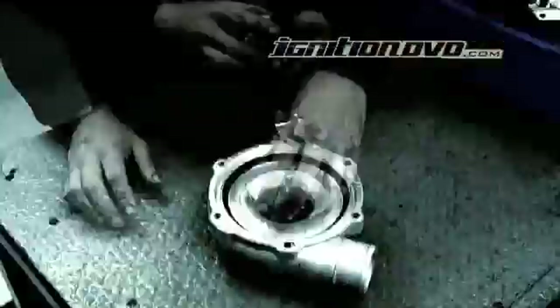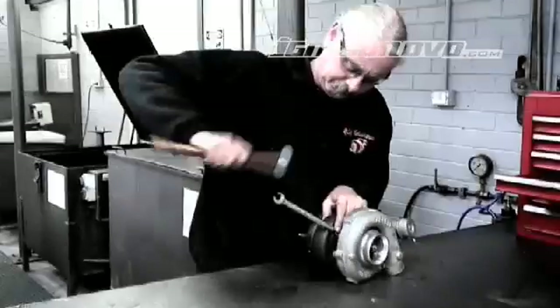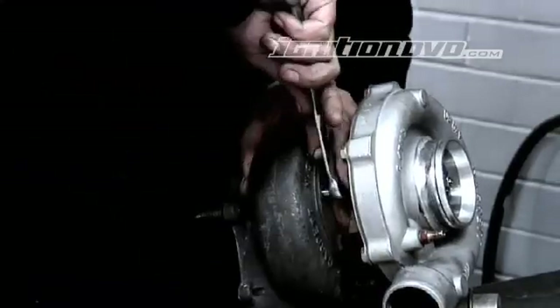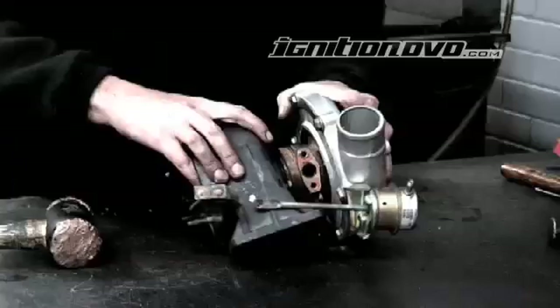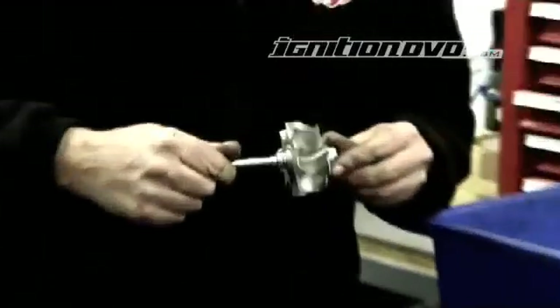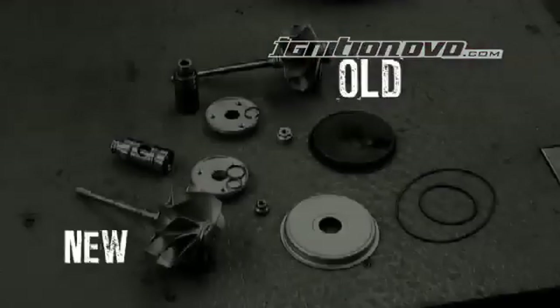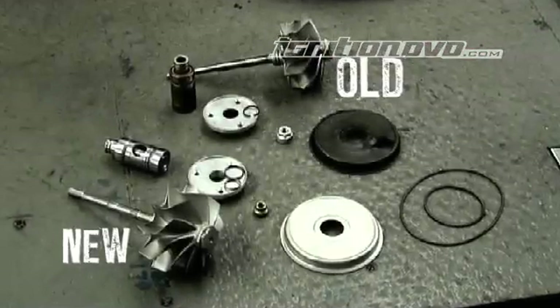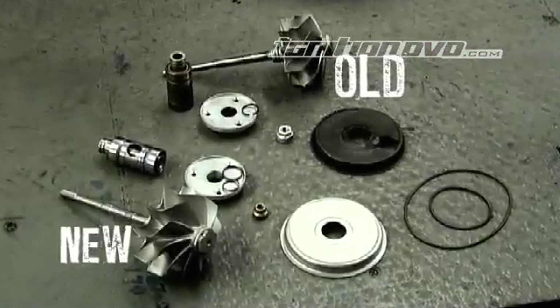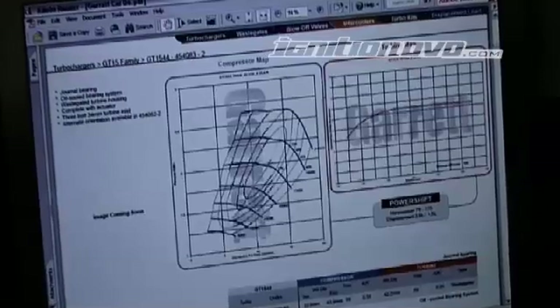Let's follow the steps of a rebuild or high flow. The first step is disassembly. The turbo is then inspected to assess what needs to be repaired or replaced. The next process is to choose what parts will be required. When high flowing, wheel and housing specifications will be chosen to suit a required application.